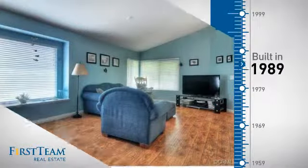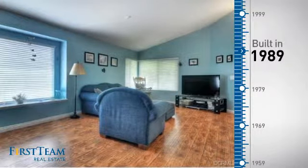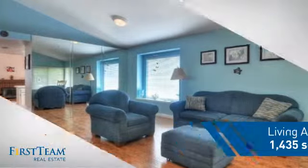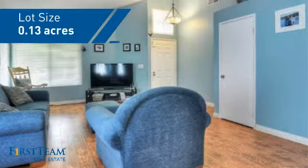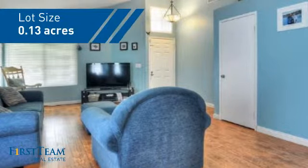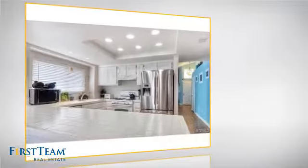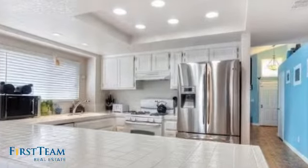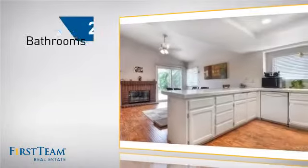This property was built in 1989 and features over fourteen hundred square feet of space, giving you a spacious layout to play host or kick back and relax after a long day. Inside you'll find three bedrooms, so everyone has a private space to come home to, as well as two bathrooms.